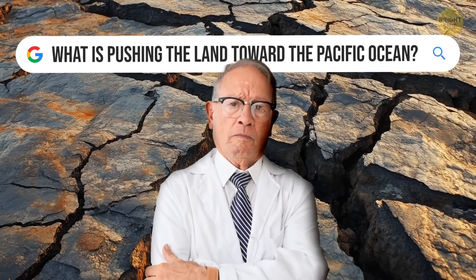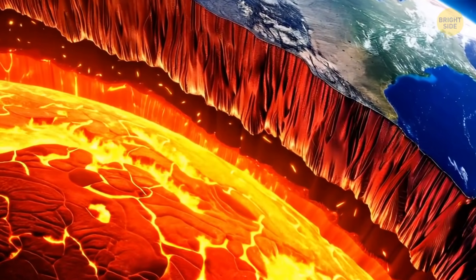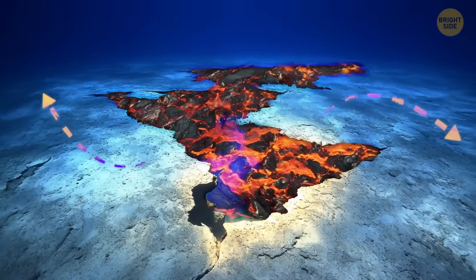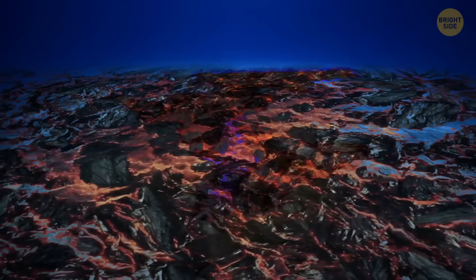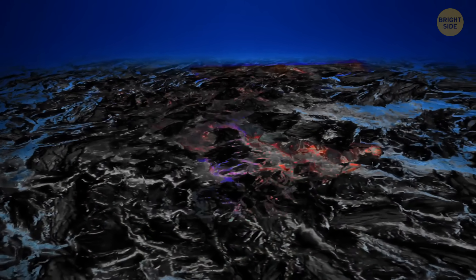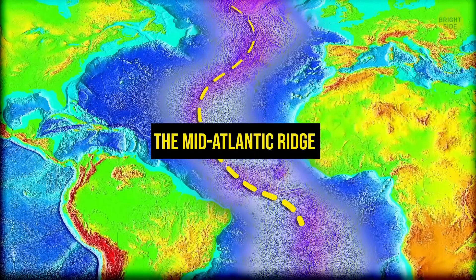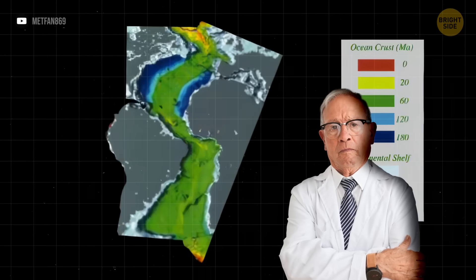But what exactly is pushing the land toward the Pacific Ocean? It is the heat inside our planet. Way down beneath the ocean, there are cracks in the Earth's crust. And magma — super-hot melted rock — rises up through those cracks. When that happens, the magma cools and hardens into solid rock. Over time, this process builds underwater mountains, like the Mid-Atlantic Ridge. And as more new crust forms, it begins to push the older crust out of the way.